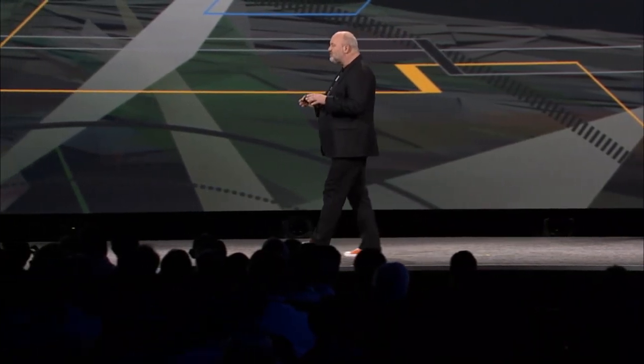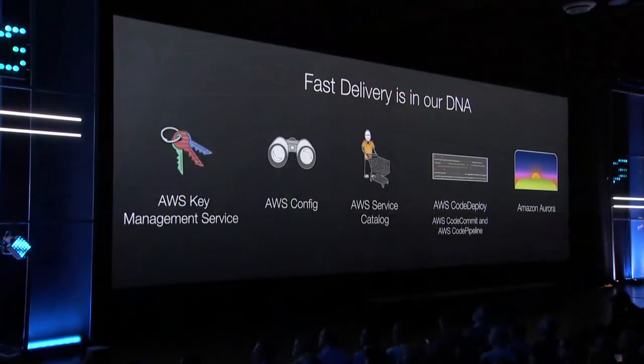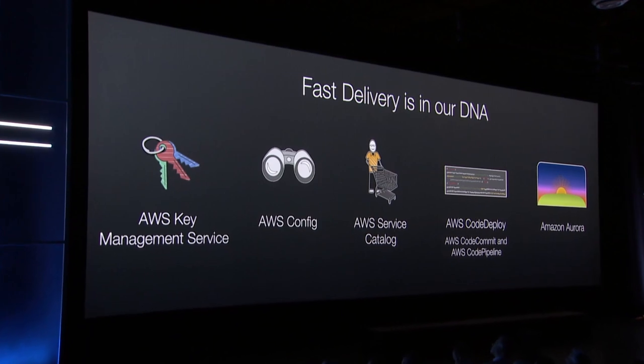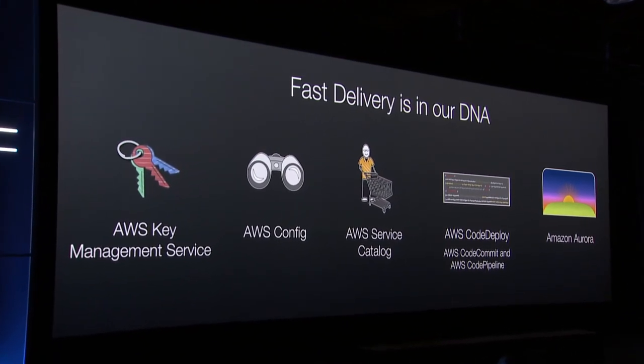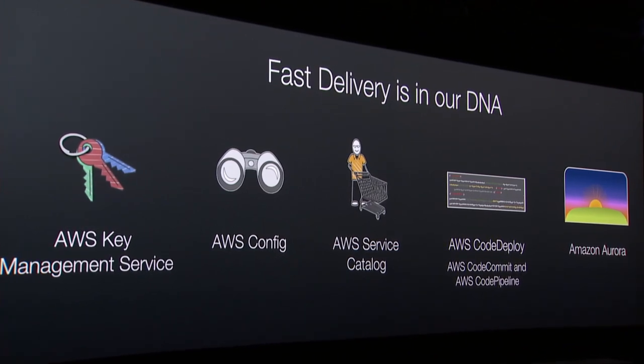The cool thing is that all of these services have been built with exactly the same building blocks that you have in your hands. There's no specialized hardware underneath — it's based on EC2, it makes use of S3 and DynamoDB. These magnificent systems are built with exactly the same services available to all of you.